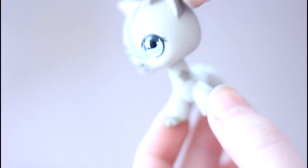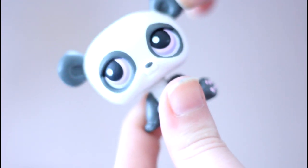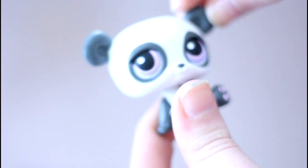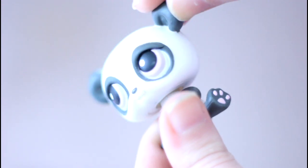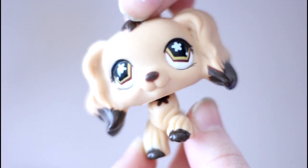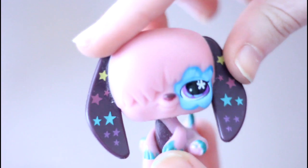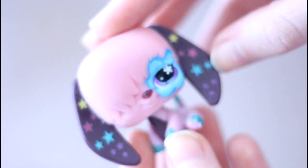Then we have this cat. Next is this panda who has a skirt on — the eyes are so pretty, like this pinkish purple. Then we have this cocker spaniel. Next we have this grooviest sheepdog, which is really awesome — I love the stars on the ears, those are super cool.